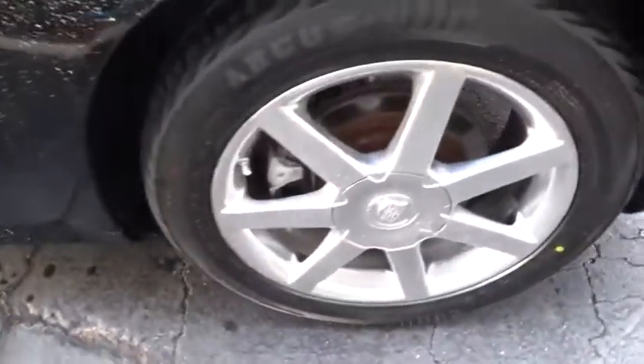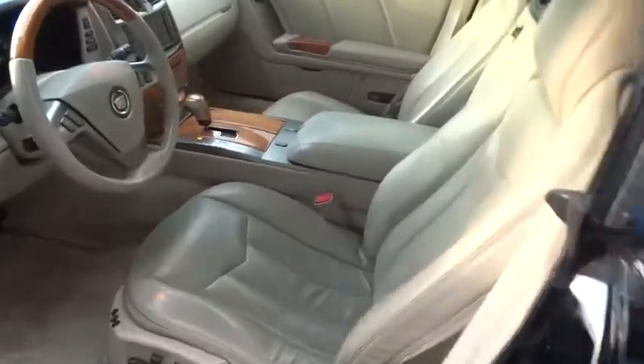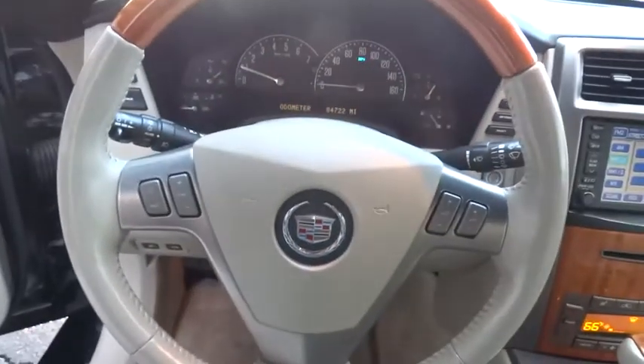This Roadster simply has it all. This vehicle has less than 85,000 miles. Here are some of this vehicle's great options: anti-lock braking system, keyless entry, navigation system, CD changer.